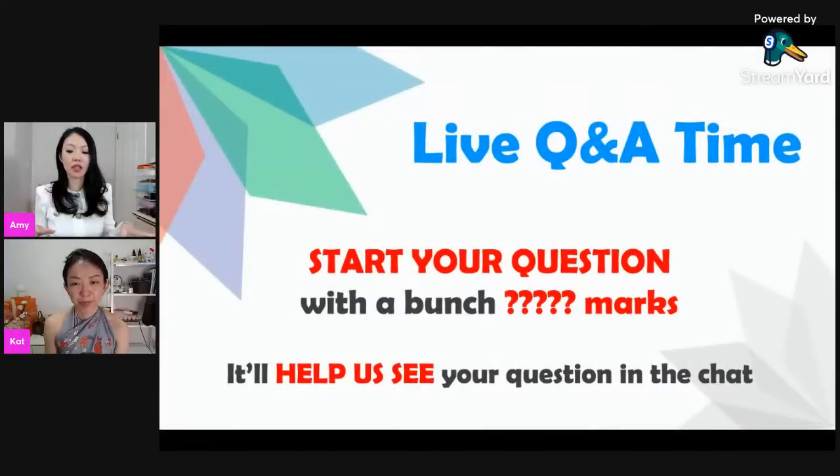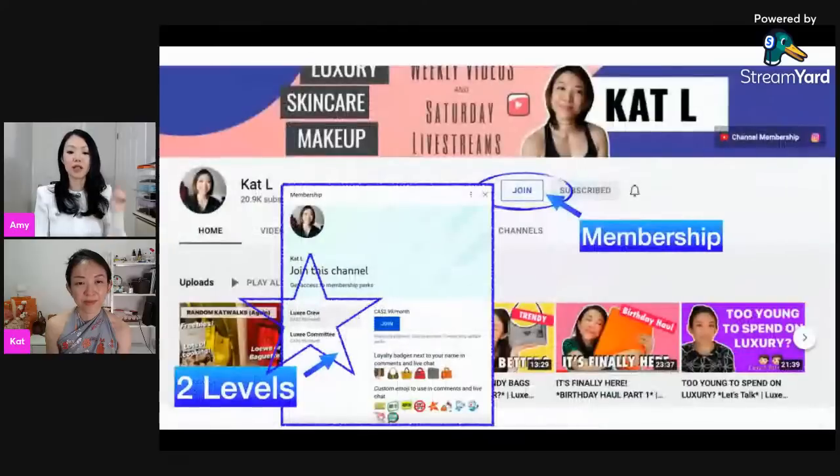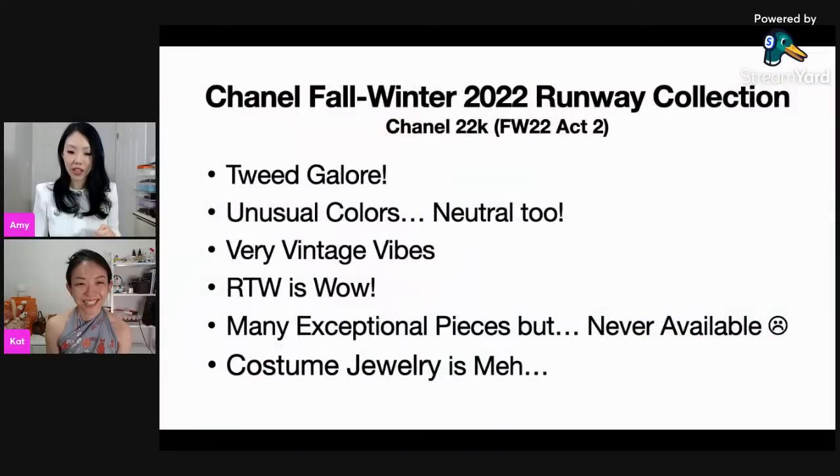Before we get started, some housekeeping: if you're brand new to this show, we usually cover a topic — today it's the new collection — and then the latter half we take questions from the floor. Type question marks in front of your questions so it's easier for us to see. Also, we have memberships if you enjoy the live show and want to be part of a more intimate group.